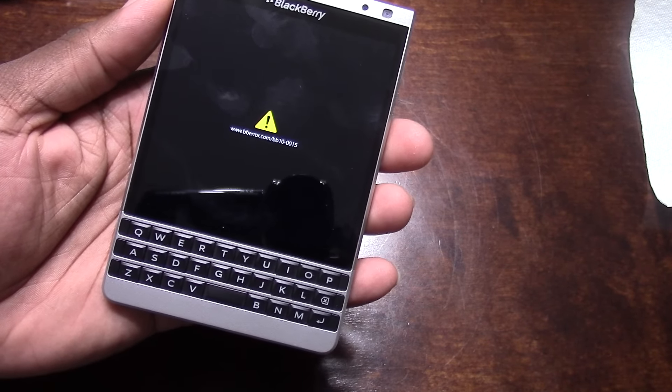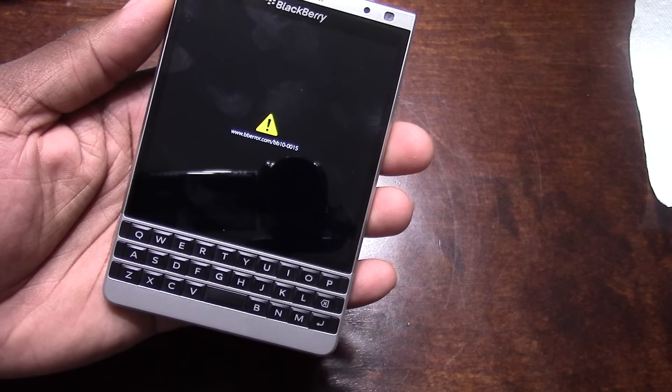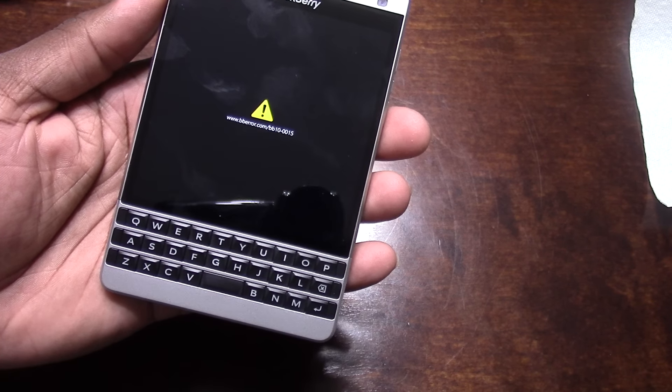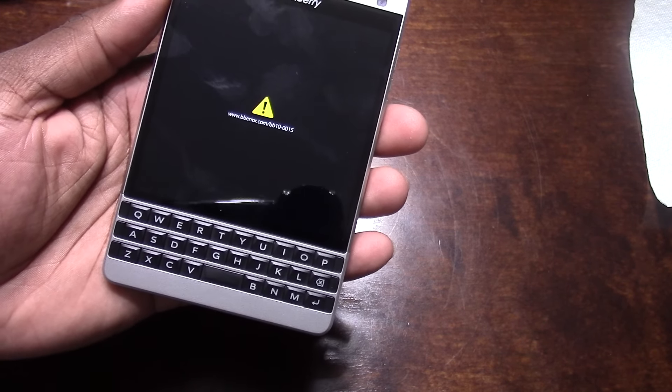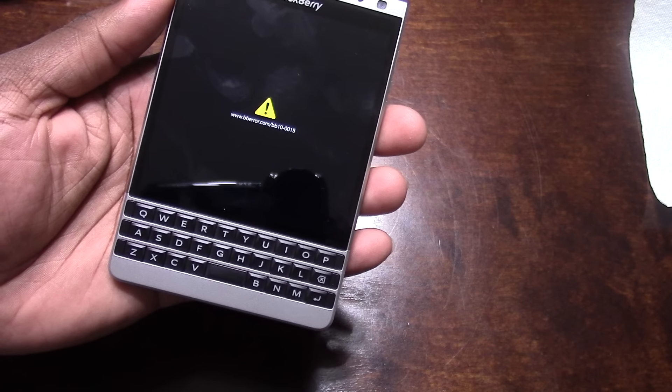That is crazy. When I rebooted the phone, it said backing up apps, and then all of a sudden I got this error message and this is all it'll do. Now if I let it sit for a little bit, it just kind of powers down and goes into like an idle mode.